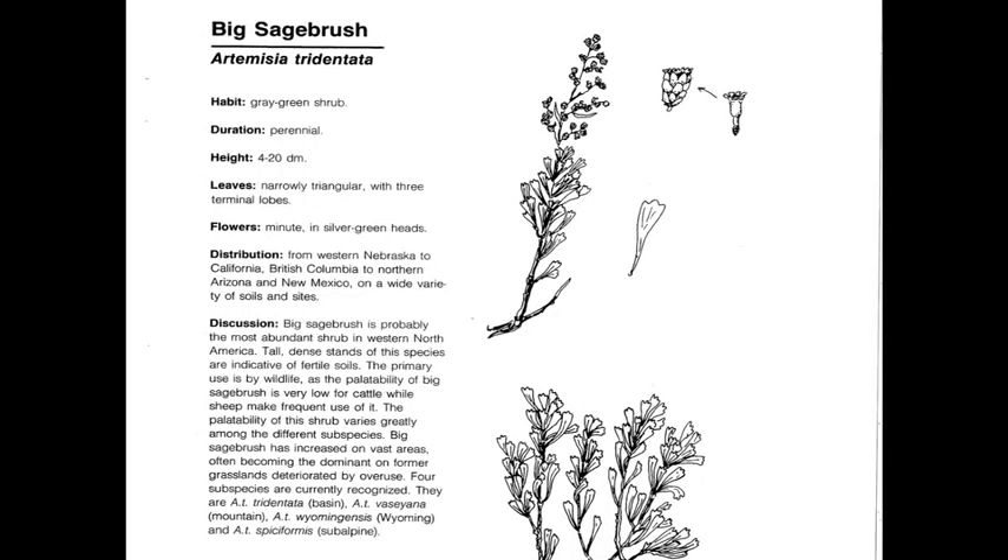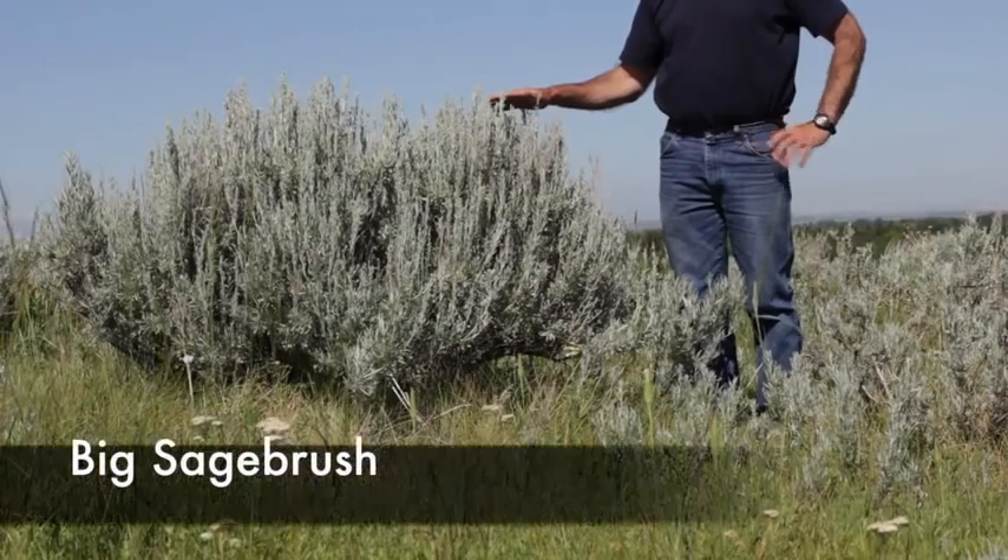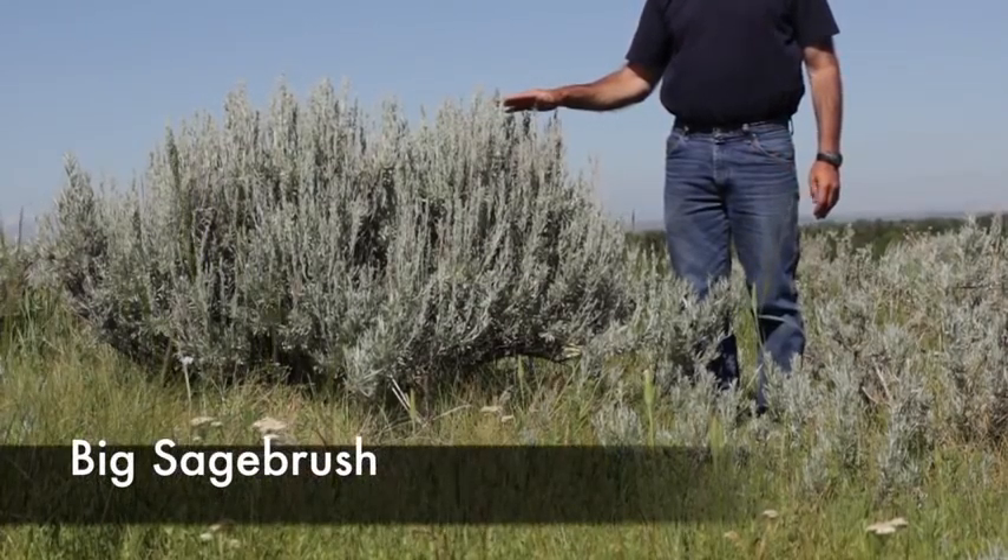Big sagebrush, or Artemisia tridentata, is a perennial, native, evergreen, and an increaser under heavy grazing. The best characteristic of this plant is that it has multiple seed heads of an Artemisia or sage, it smells like sage, and the leaf has that three-tip characteristic.